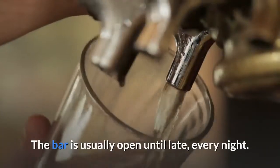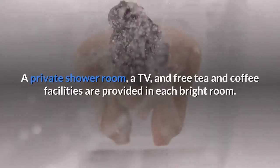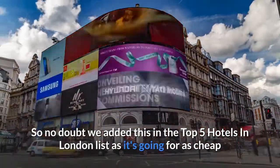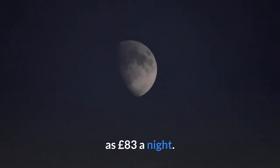The bar is usually open until late every night. A private shower room, a TV, and free tea and coffee facilities are provided in each bright room. No doubt we added this to the top 5 hotels in London list, as it's going for as cheap as £83 a night.